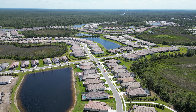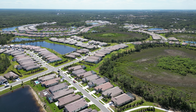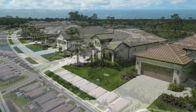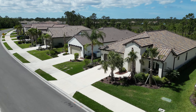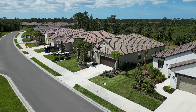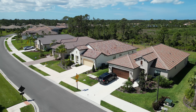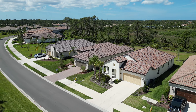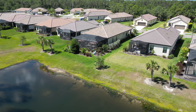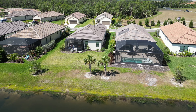Pretty much all of the homes either back up to a lake or a preserve. Neal has 12 different floor plans that fit into their three different home series here: the Celebration series, which is the biggest; the Cruise series, which is the middle tier; and the Coral series, which are the villas. Prices range anywhere from $400,000 to $570,000 base price, with realistic finished prices of $490,000 to $710,000 after adding in structural upgrades and options.